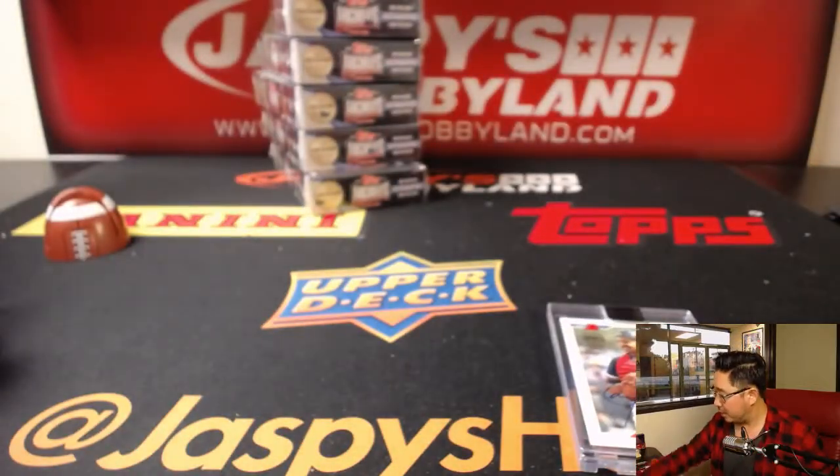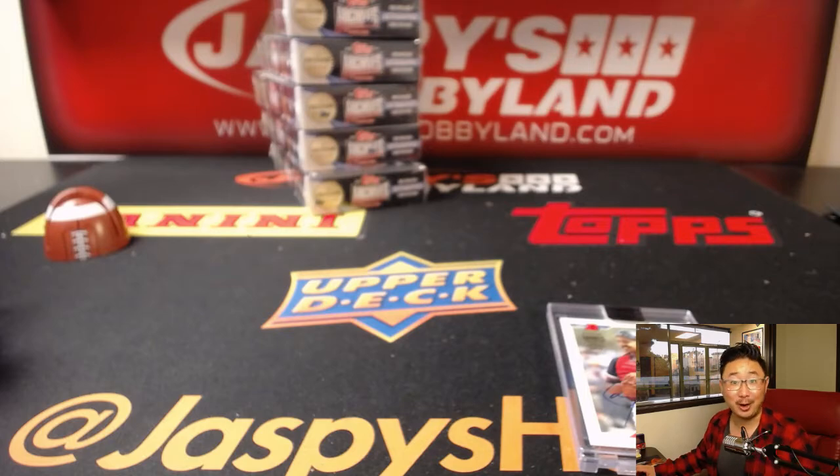And there you have it, folks. Joe for Jasmine's Hobbyland.com — let's do more archives. After this we'll do another case, so there'll be another four breaks. We'll see you next time. Bye-bye, thank you.